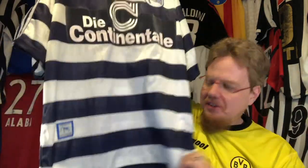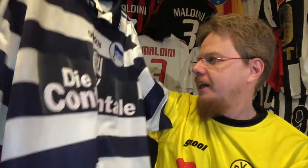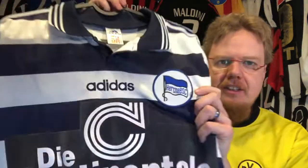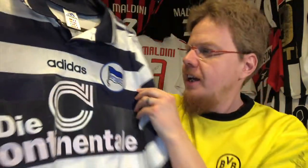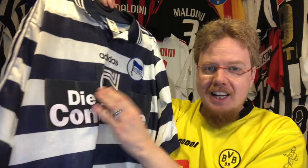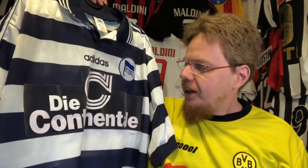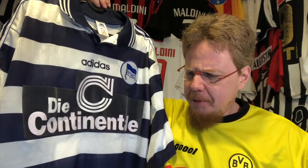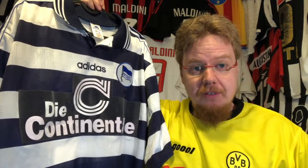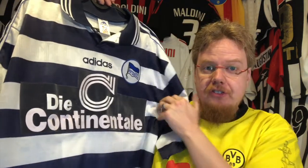Going all the way down to the official garment tag — I showed that before — and again showing you the Hertha logo. It's nicely done. Nowadays it's huge and without the circle; I actually like it this way. The other thing that connects this Dortmund jersey to the Hertha jersey is the sponsor: Dortmund had just finished with Continentale and went with S Oliver, and then Hertha became the team with Continentale, which is an insurance agency.